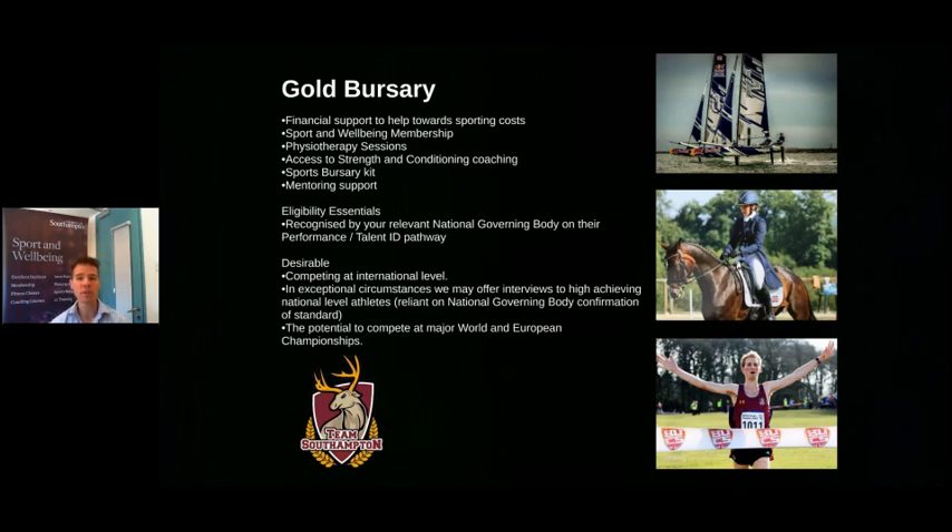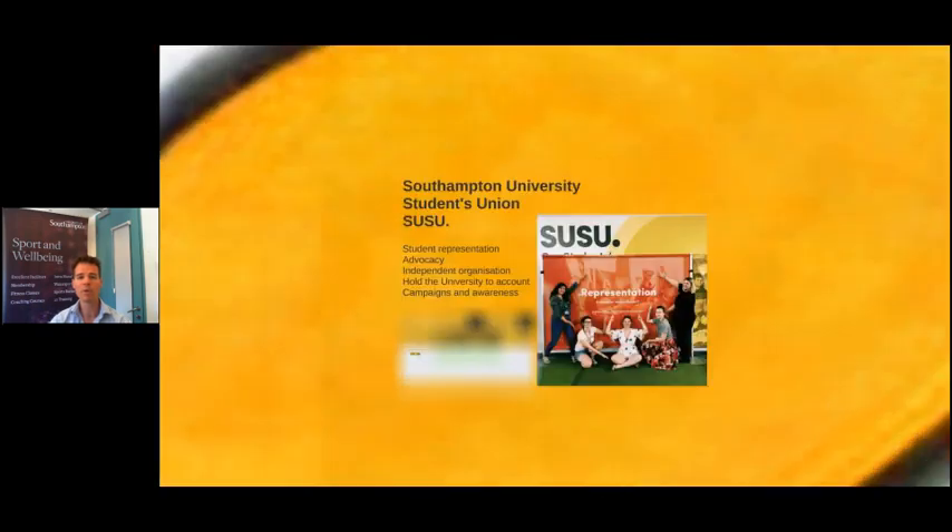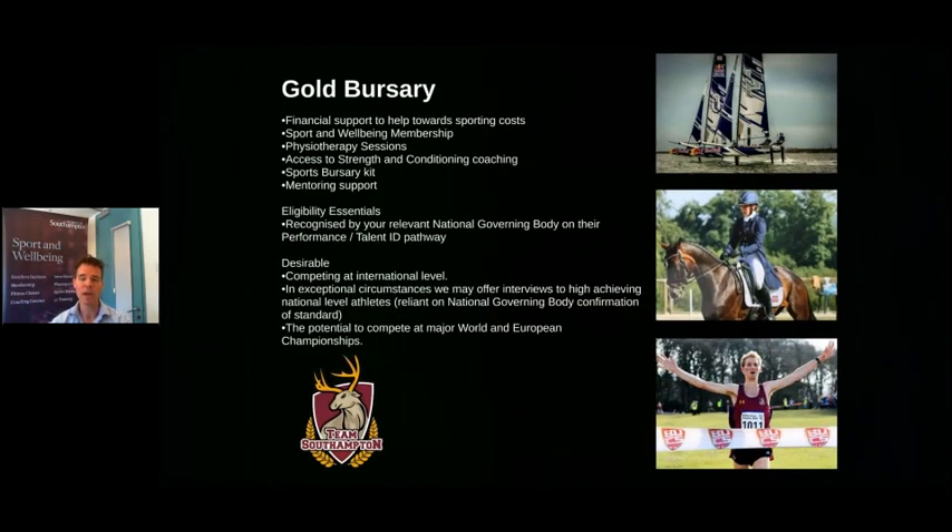The gold bursary is for those at international level and those working towards the Olympics at a really high level. There's more financial support towards your sport, free membership, physiotherapy access, strength and conditioning, bursary kit and mentoring support. We are a TASS hub as well, so we interlink our bursary with TASS and have an overlap of the resources on site. The application form goes up on the website in July — email us beforehand, tell us about yourself, and keep an eye on our website.